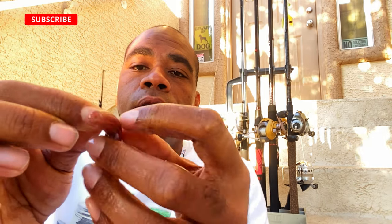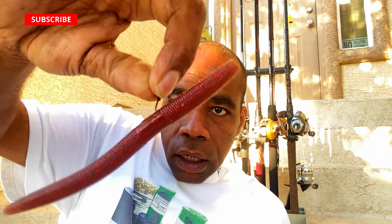I also got these new hooks — they're specialty wacky rig hooks that I'm about to try on these Senkos. I am interested to see what the bass do when I rig it like this. It also comes with a little weedless skirt for the front. And voila — look at that. You can't go wrong with that. They're going to love that. Let's get out there.